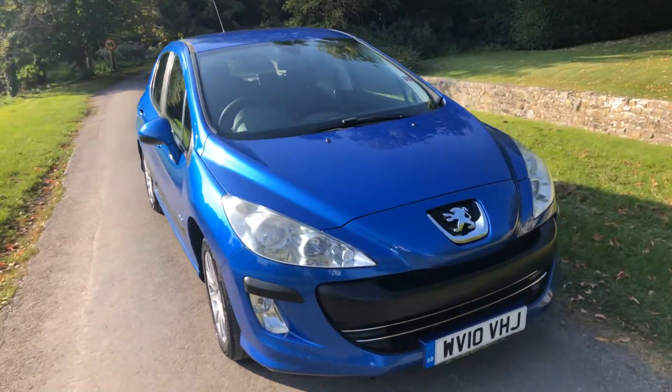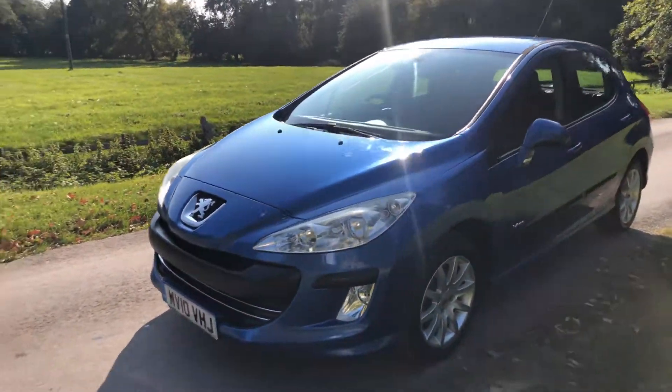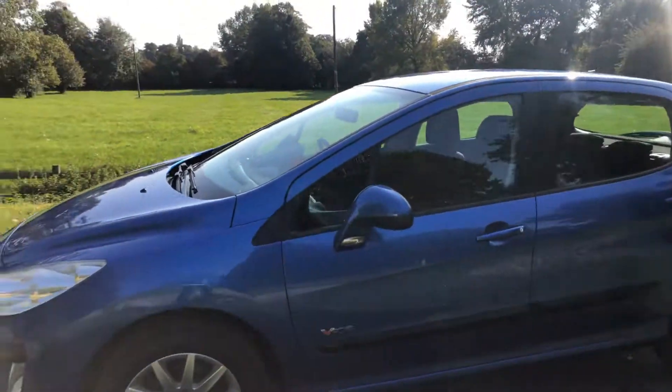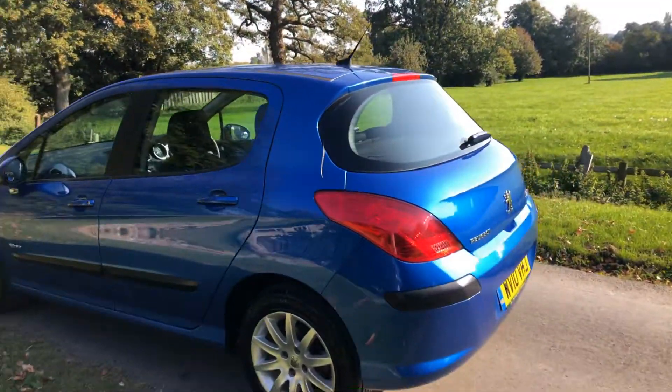2010 Peugeot 1.4 Verve, two former owners, covered 93,000 miles, with 11 services in total. Last service was done at 91,000 miles. It has lovely bright blue metallic bodywork and is exceptionally clean for a 10-year-old car.